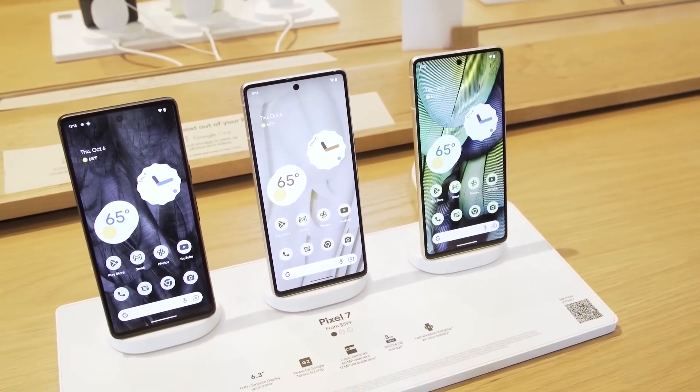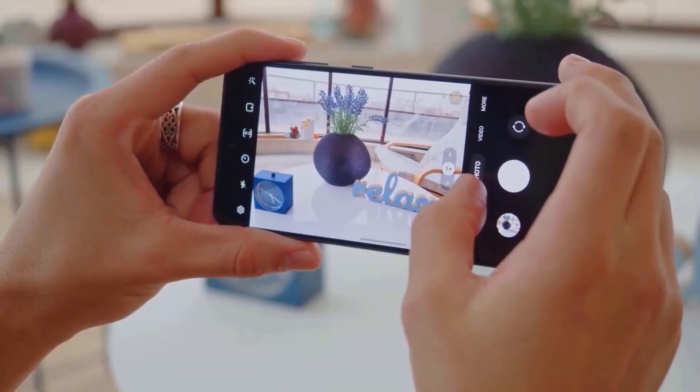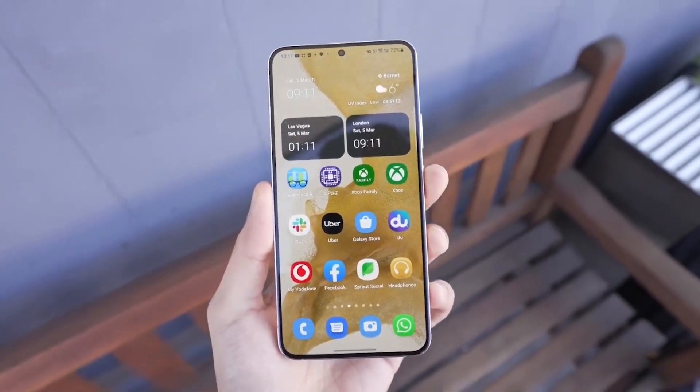Google's phones were the first to receive Android 13. However, this is no longer the case. The most recent version of Android is now being distributed by Samsung through an update to One UI5.